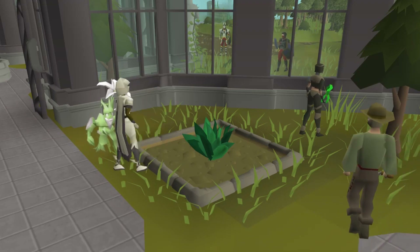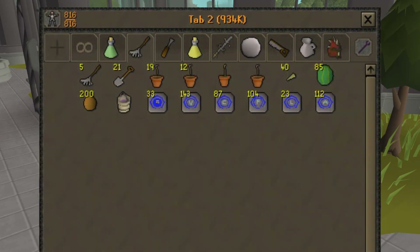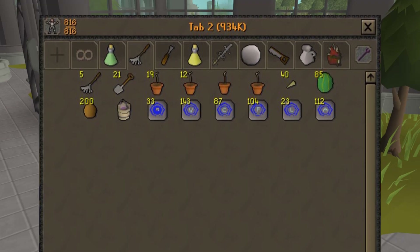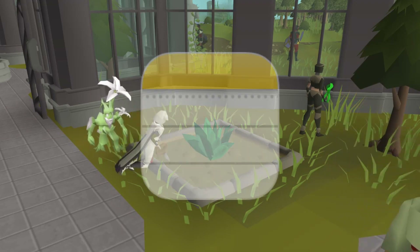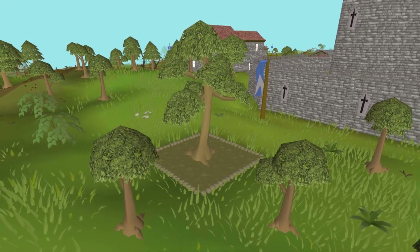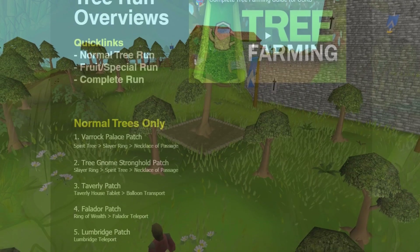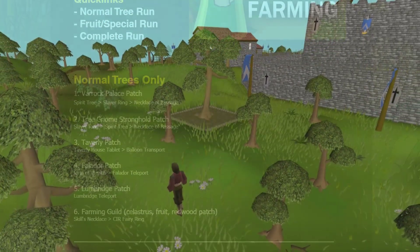Before you get into farm runs on mobile, it's a great idea to create a bank tab with all of the required items so that each day you don't need to be searching your bank for everything. It's also a great idea to create a note page on your phone with all of the patch locations and the order you want to do them in. I have a complete tree running article that explains an entire tree run in full, so if you want to bookmark that on your phone instead of writing out a notes page, there's a link to that down below.